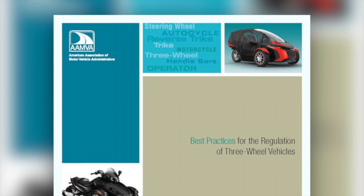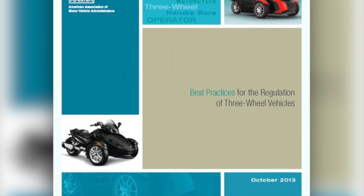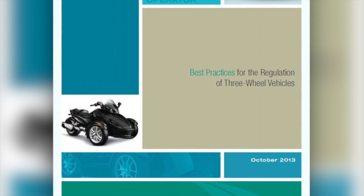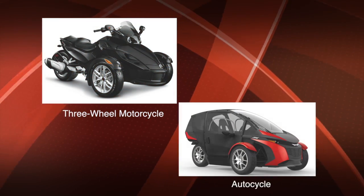AAMVA's Three-Wheel Vehicle Working Group took a look at the challenges these vehicles present and crafted a resource to help: the best practices guide for the regulation of three-wheel vehicles. We recommended that three-wheel vehicles be broken down into two categories — mainly three-wheel motorcycles and autocycles.